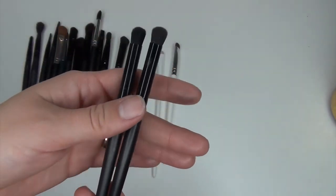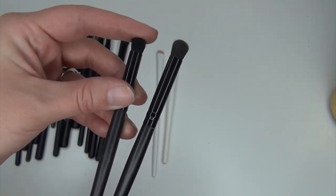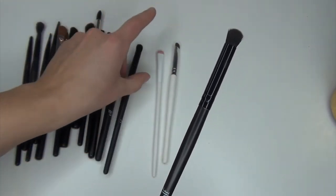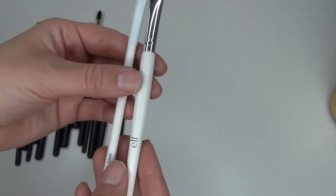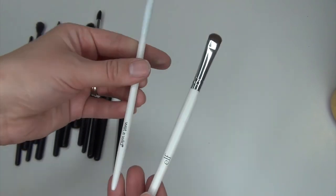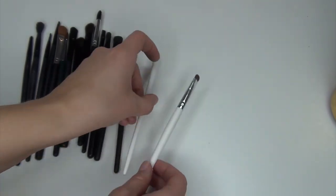I have these two that I like for the outer corner. This one is a little bit longer so it pushes down a bit, and this one is a little bit more densely packed. I think I'm going to keep this one and get rid of the other. And once again, I don't need both of these same brushes — I already kept two of these — so I'm getting rid of both this Wet n Wild brush and this elf brush.